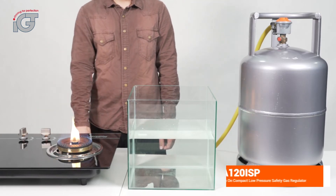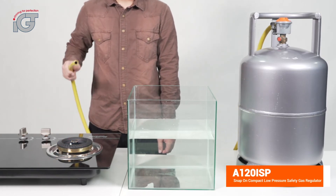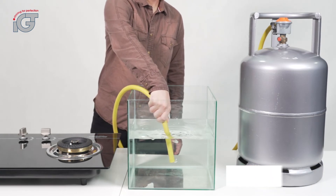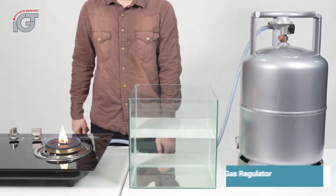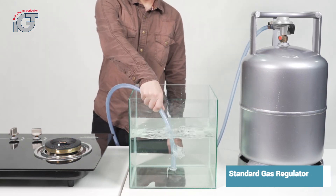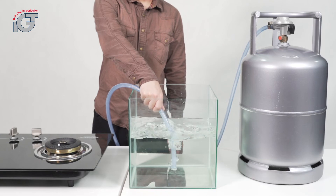And now, let us see the difference in gas leak rate between the IJT A120IS and standard regulators. As you can see from the bubbles, the A120IS has minimal gas leak in comparison to standard regulators, thus minimizing the risk of gas explosions at home.